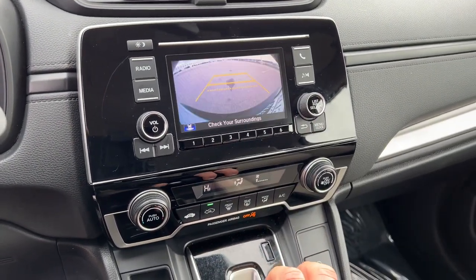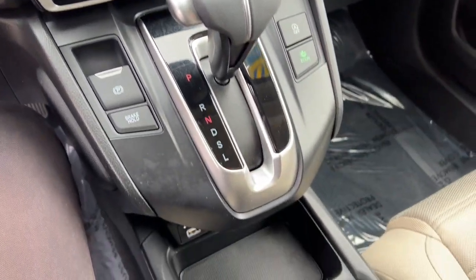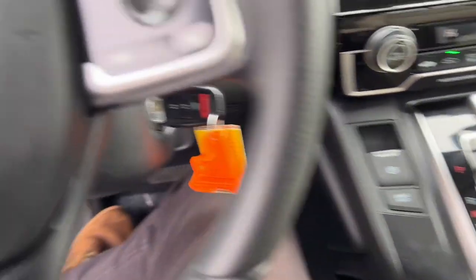You do have Bluetooth options so that you can connect to your phone through music. Obviously a rear backup camera. There's your adaptive button, your econ button, and a charging port down there for USB to charge your phone.